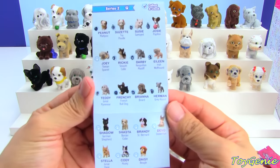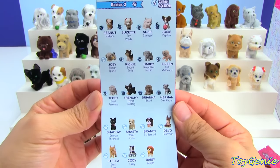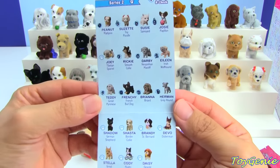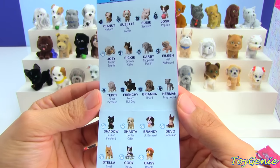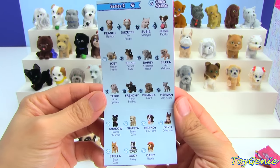I'm not sure if they released all of these yet — I'm wondering if these go by Waves as well, where they might have a Wave 1 of Series 2 and then release more later on. But we are missing 8 of the 19 pups that are available to collect, so that's why I'm thinking that maybe the second Wave has not released yet.